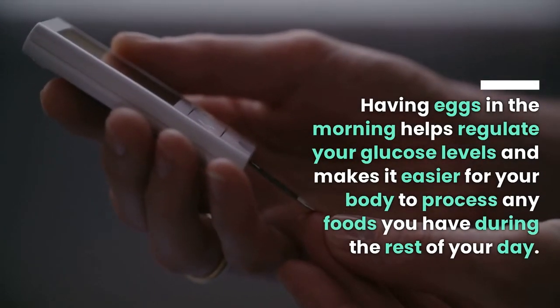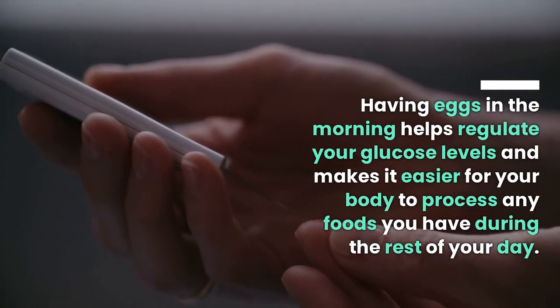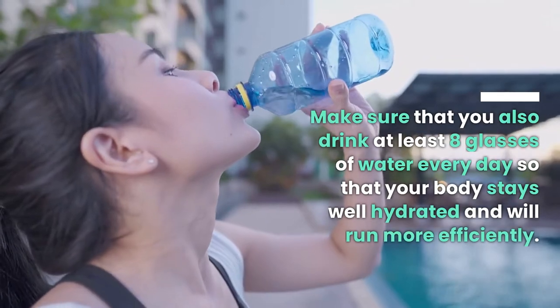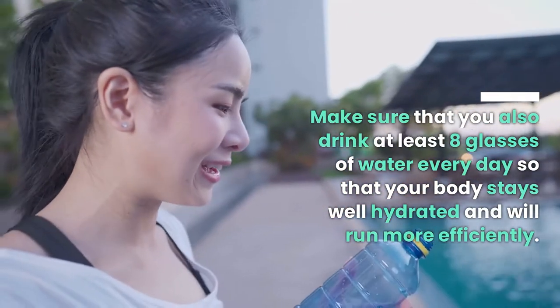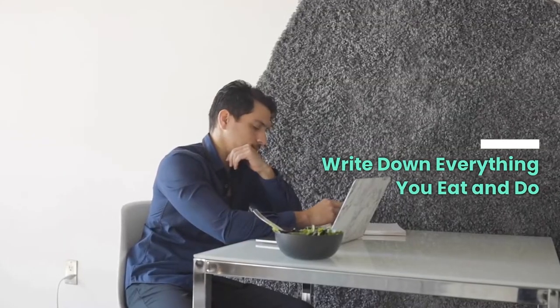You'll be fuller and drink less coffee later too. Having eggs in the morning helps regulate your glucose levels and makes it easier for your body to process any foods you have during the rest of your day. Make sure that you also drink at least eight glasses of water every day so that your body stays well hydrated and will run more efficiently.